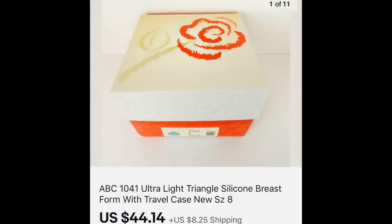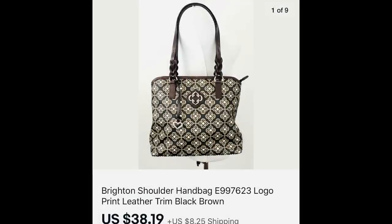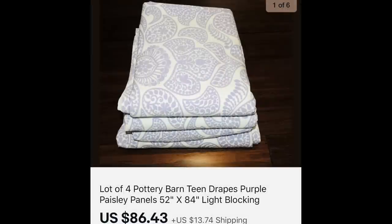Next up is something I always pick up as long as it's new — silicone breast forms for women who have had mastectomies. I always check inside the box to make sure they're new. $44.14 and I paid $2.00. Next is a jumpsuit at $40.20, which came in a donation bag. And this is a Brighton handbag, also a donation — $38.19. Next, I was thrilled to find these Pottery Barn drapes, a set of four panels — $86.43, and I paid $2.50 a panel, so $10 for all four.